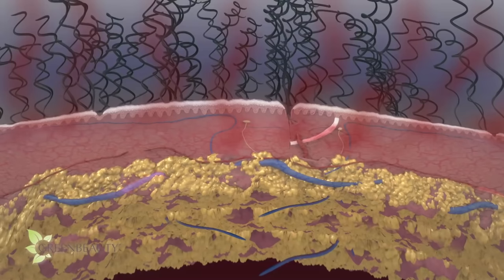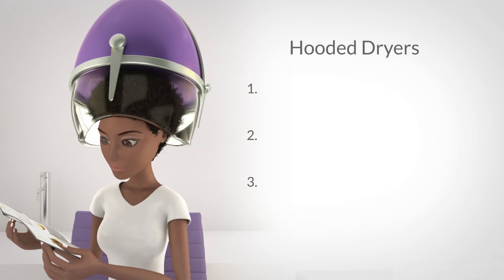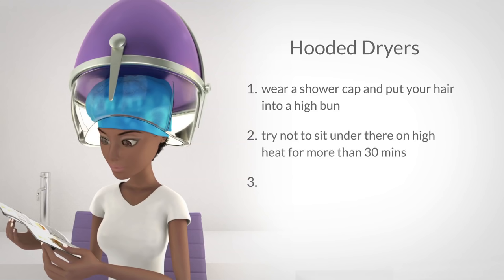Your follicles will become weaker and weaker, then shrink and eventually die. I'm going to be posting a video soon that compares hooded dryers, steamers, and the greenhouse effect, and I'll put a link below in the description section. But for now, keep three things in mind when you use a hooded dryer to deep condition: wear a shower cap and put your hair into a high bun if you can; try not to sit under there on high heat for more than 30 minutes; and don't use it too often. If you're experiencing crown issues, stop using hooded dryers until the issue is solved, because the hooded dryer will make it worse.